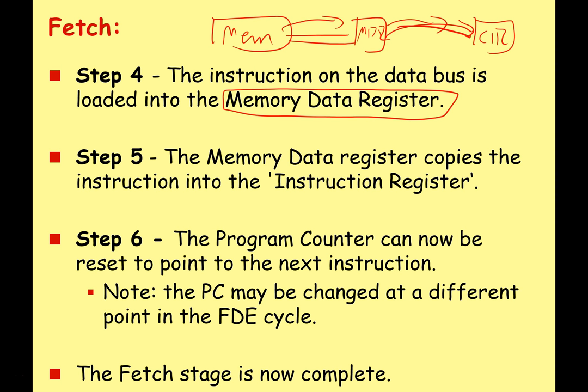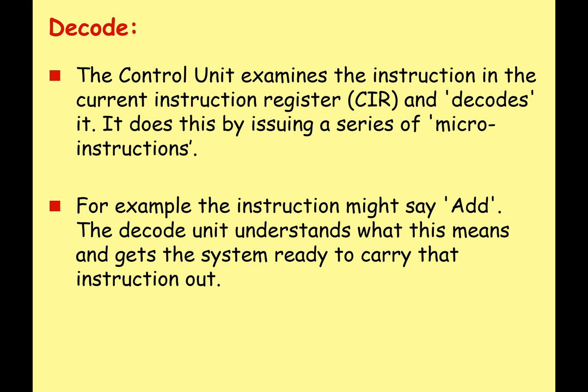Now the program counter can be reset to point to the next instruction — usually just incremented by one. However, during the execution phase there may be a jump instruction, so it might point to a completely different memory location. Once this is done, the fetch stage is complete.